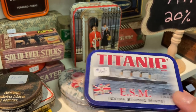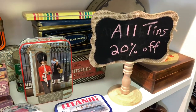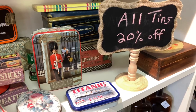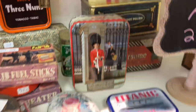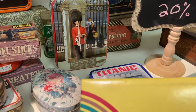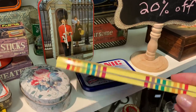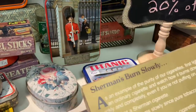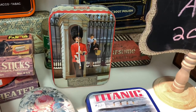I thought this little Titanic tin looked cute too, but I'm sure it wasn't even old. They were having a sale on all their tins, and I think I ended up picking up the one in the back - it's kind of striped and it caught my eye. I wasn't sure what it was, but I think it's for a brand of cigarettes I'm not familiar with - so I don't know if that's from another country or from a long time ago.